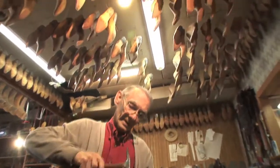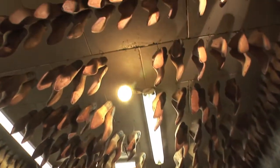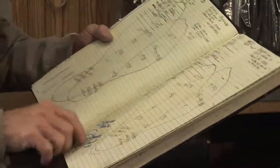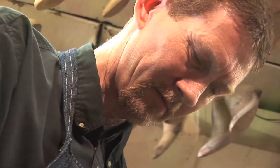Custom boots for royalty, celebrities, and sports stars. They take very exact measurements of the feet — each foot a different size. These drawings go back for decades. Then Joe and his son, Joe Jr., make the boots from scratch.